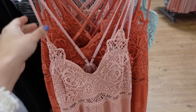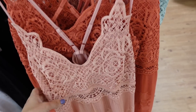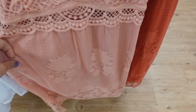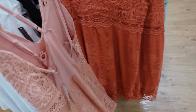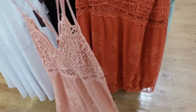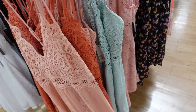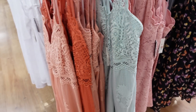Crochet dresses — these remind me so much of Free People. They have thin adjustable straps, crochet through the bust, a little opening, and then lace through the body with that lace trim. Criss-cross in the back. In pink, also comes in rust and mint, and they're $16.48.